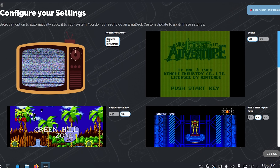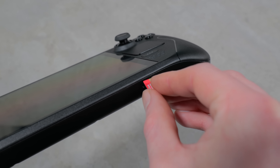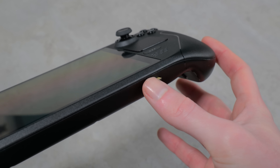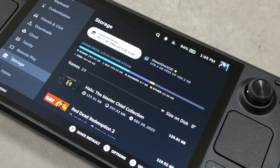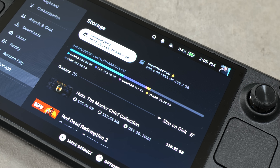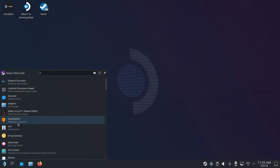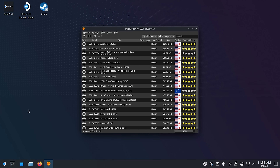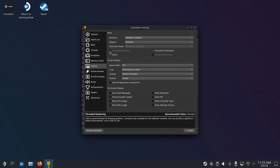EmuDeck also guides you through the process of transferring your ROM files and gives you access to several extras like whether you want the autosave feature, bezel artwork, and what your preferred aspect ratio is. I'd highly recommend getting a micro SD card to put all your ROMs onto, as it keeps everything organised with Steam files completely separate from your emulation files. You can still go into individual emulators and adjust advanced settings yourself by launching through desktop mode or accessing the quick menu during gameplay, but for the most part you probably won't need to.